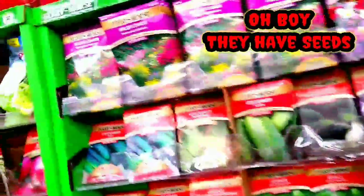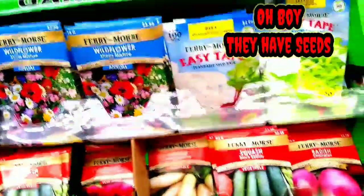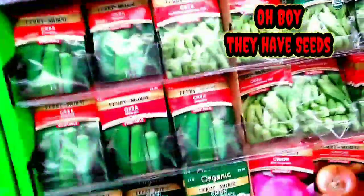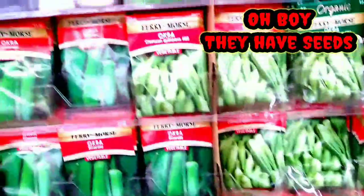I'm at Rosie's on the expressway in Marrero, y'all. That's where I'm at, and we're looking at some seeds — just seeing what they have here at Rosie's. I've brought you all here before.